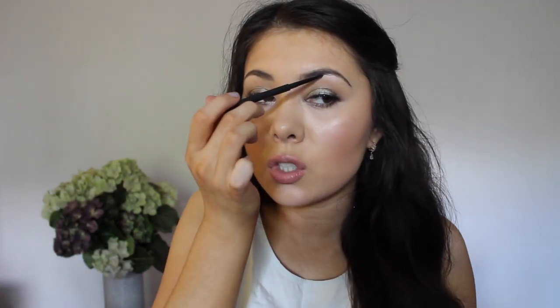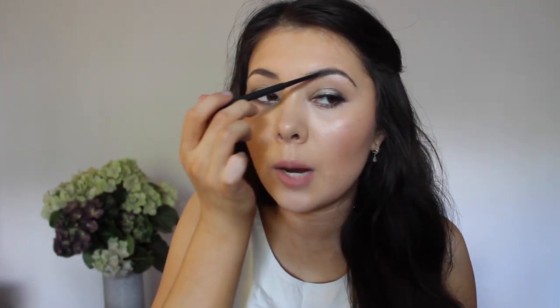For powder, I've been loving the MAC eyeshadow in the shade Run — I feel like it matches my hair perfectly. And then for pencil, I've been loving the MAC eyebrow pencil in the shade Stud. It's absolutely beautiful. It's a very, very fine tip, so you can definitely get a lot of precision in the eyebrow, which I enjoy.